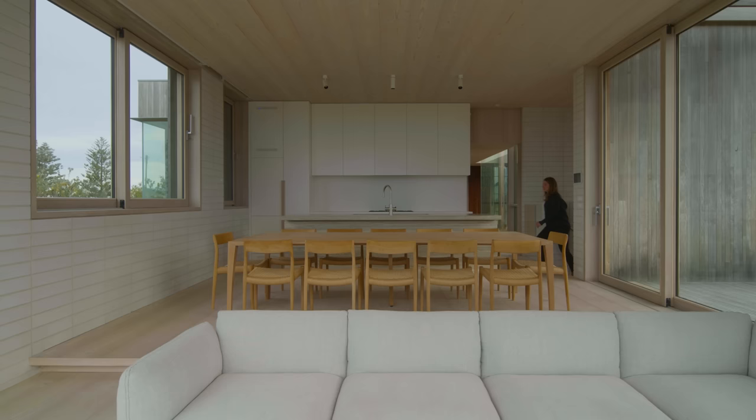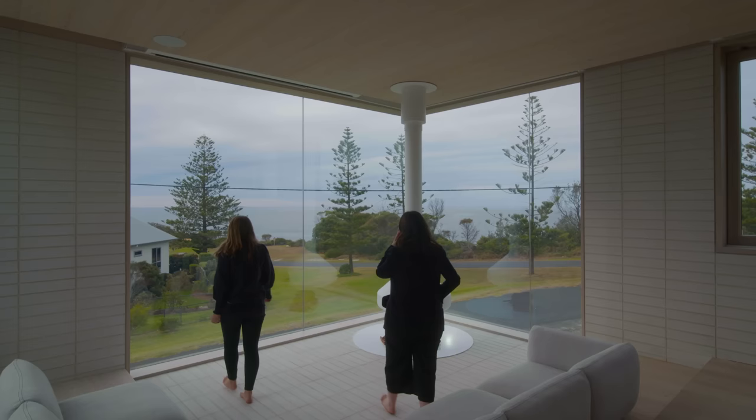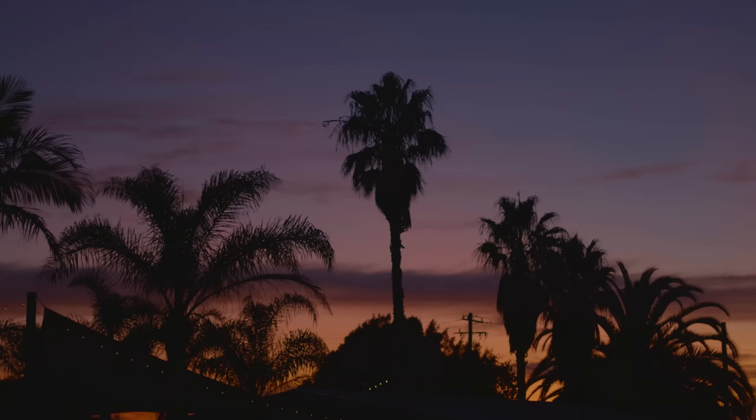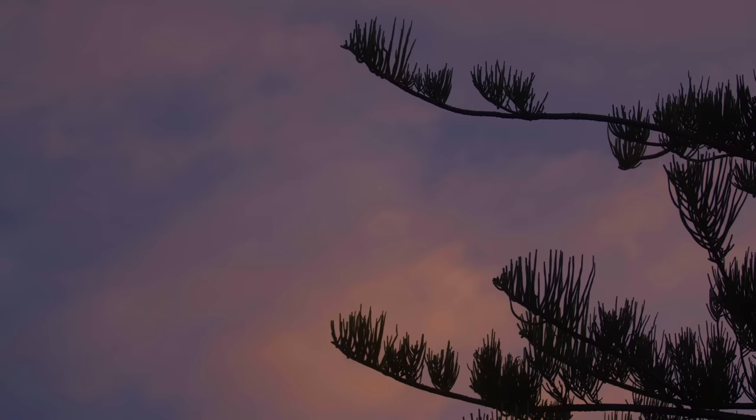The apertures are really carefully considered. When you come up through the staircase and arrive at the top, you see this beautiful big view exposed to you. You don't need artwork because the view is the artwork, and the place is the artwork.